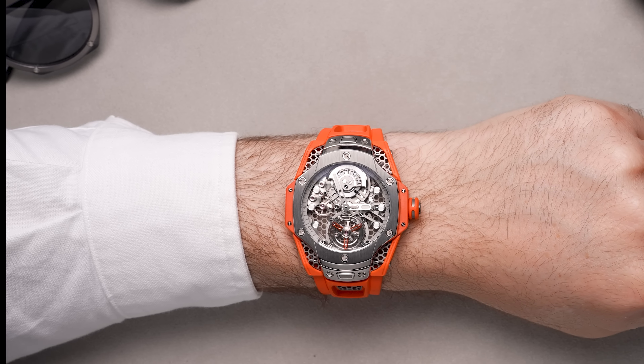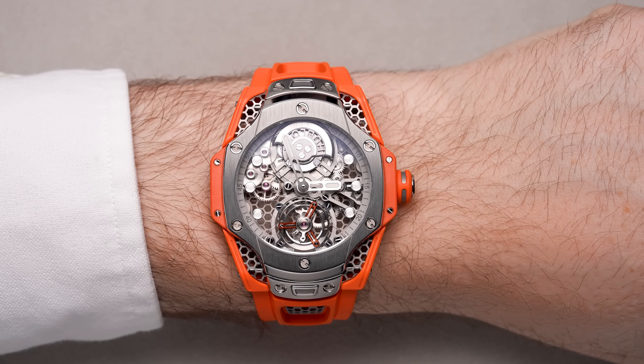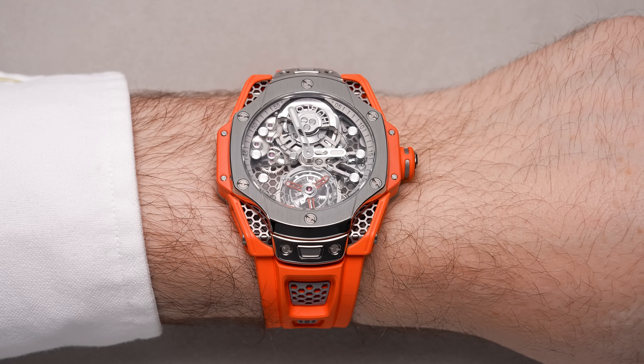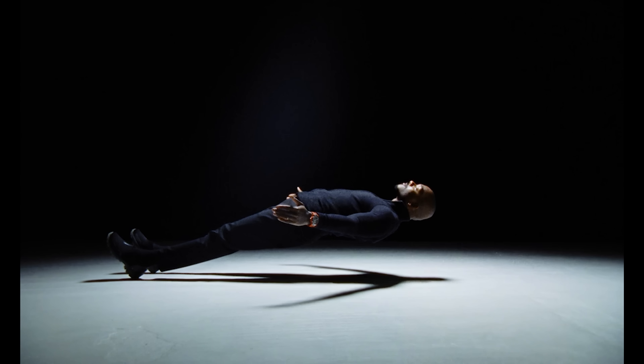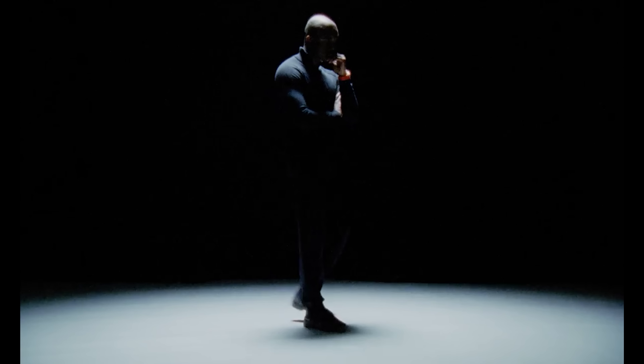One of those brands for me has to be Hublot. Don't believe me? Well, I'm going to state my case with the watch we're taking a look at today — that's the Big Bang Tourbillon Samuel Ross. For those of you who aren't familiar with Ross, he's a British fashion designer, creative director and artist who's been an ambassador with Hublot since 2020.